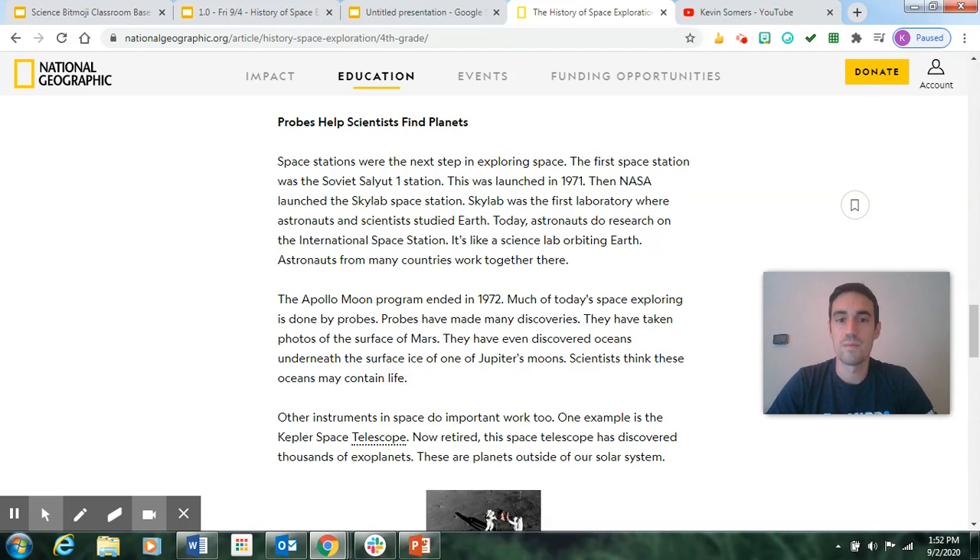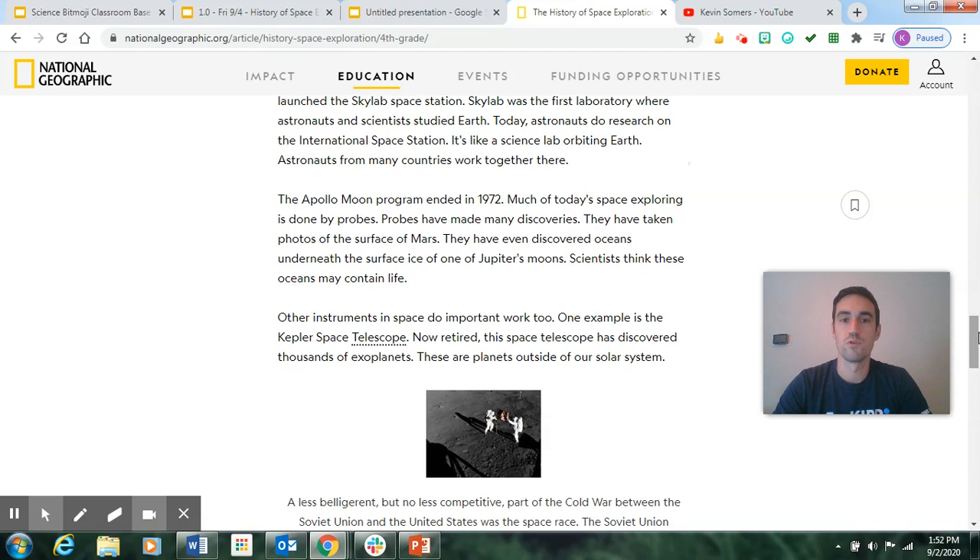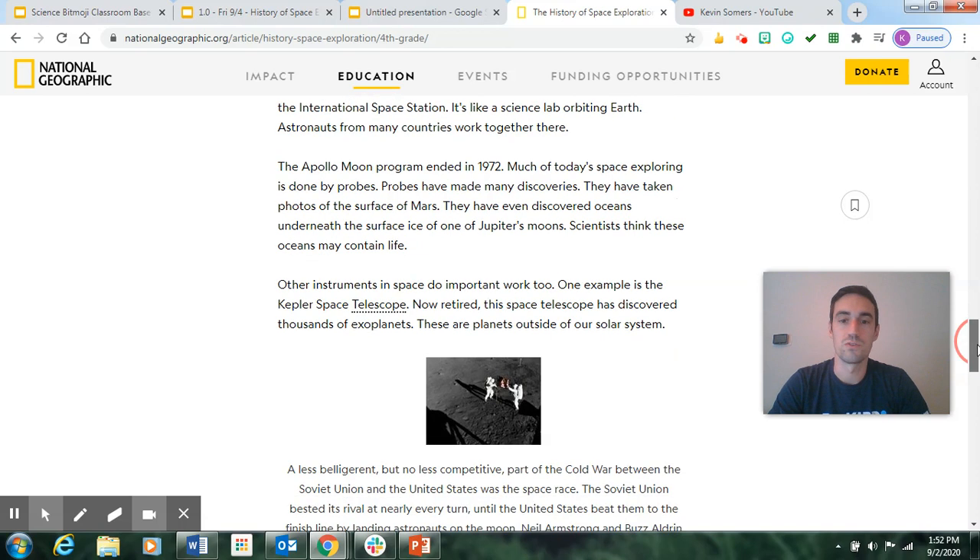The Apollo moon program ended in 1972. Much of today's space exploring is done by probes, which have made many discoveries — they've taken photos of the surface of Mars and even discovered oceans underneath the surface ice of one of Jupiter's moons. Scientists think these oceans could contain life. One example of other instruments in space is the Kepler Space Telescope, which, now retired, discovered thousands of exoplanets — planets outside of our own solar system.